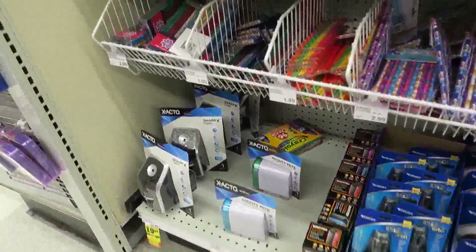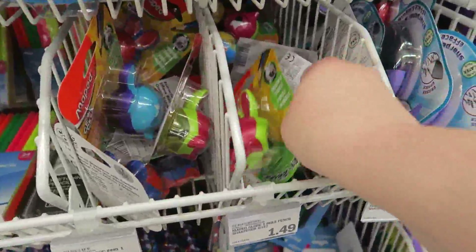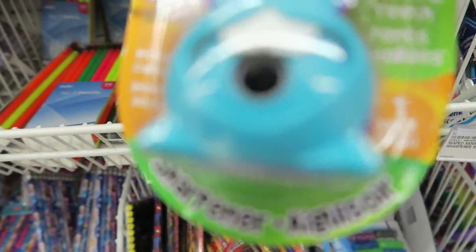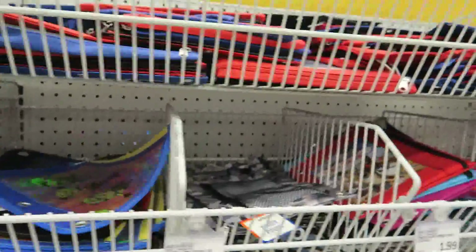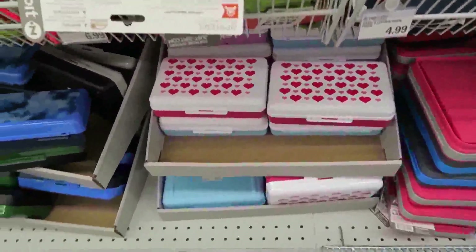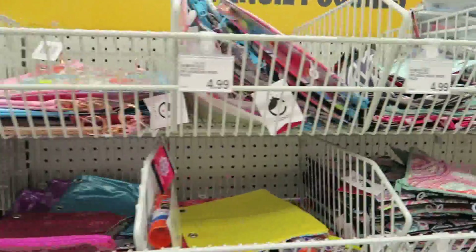They've got massive amounts of stuff at Meijer. These cute little pencil sharpeners are only $1.49 and they've got all kinds of different ones. They've got a ton of supply bags and boxes too.